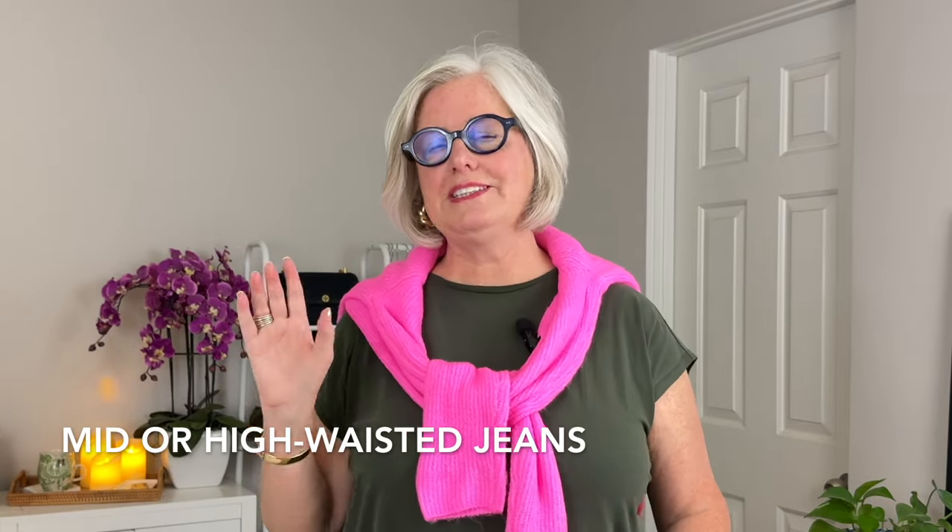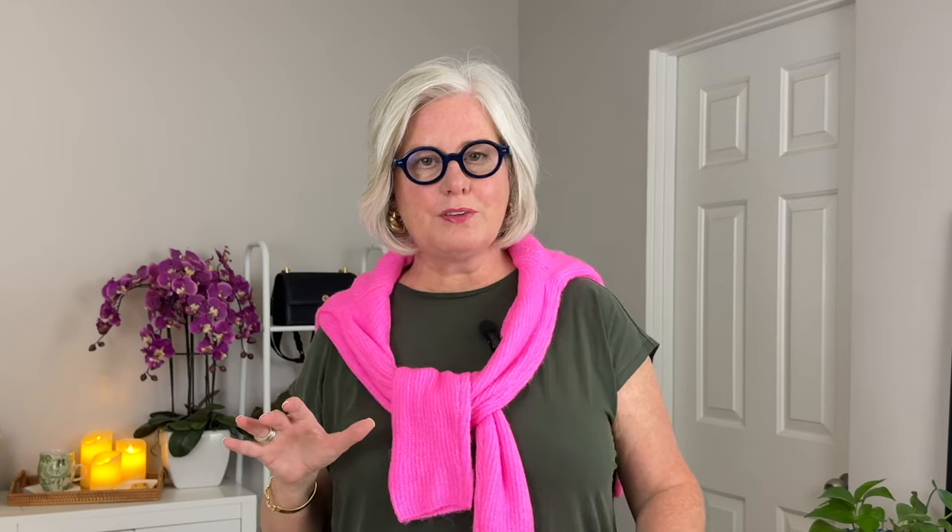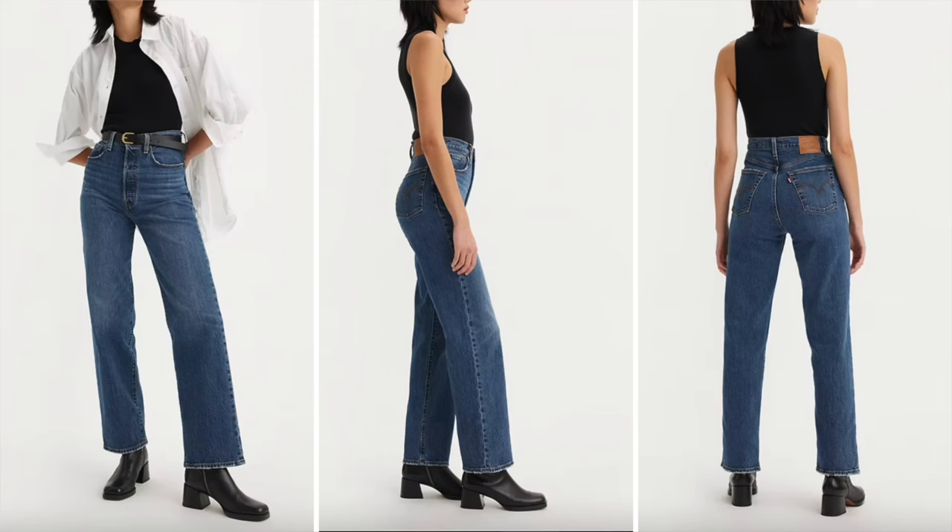Mid or high-waisted jeans are great for you because they create an illusion of a more defined waist, giving the appearance of curves. A jean I like is from Levi's — the Ribcage Straight Ankle jeans — known for their ultra-high rise that cinches at the waist and creates that more defined silhouette.